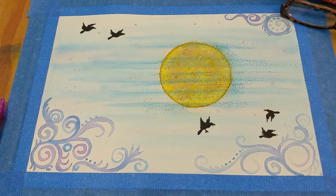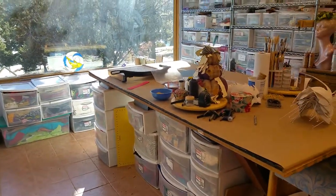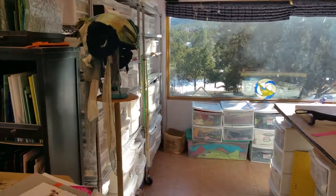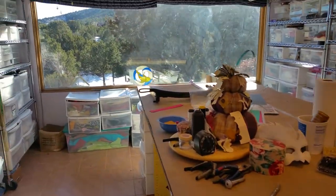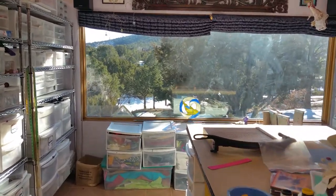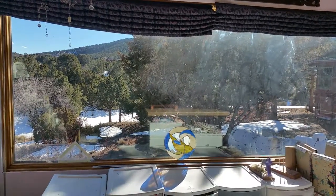This painting is about the latest moon eclipse. And here's my work table and all my stuff that I need in order to create. This is where I sit most days and work, and I look out at this beautiful view onto the mountains of New Mexico.